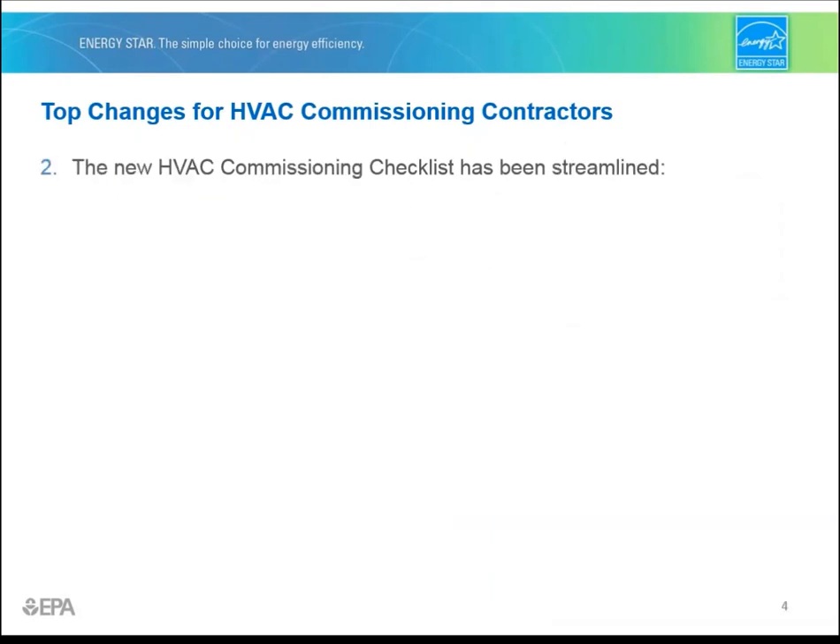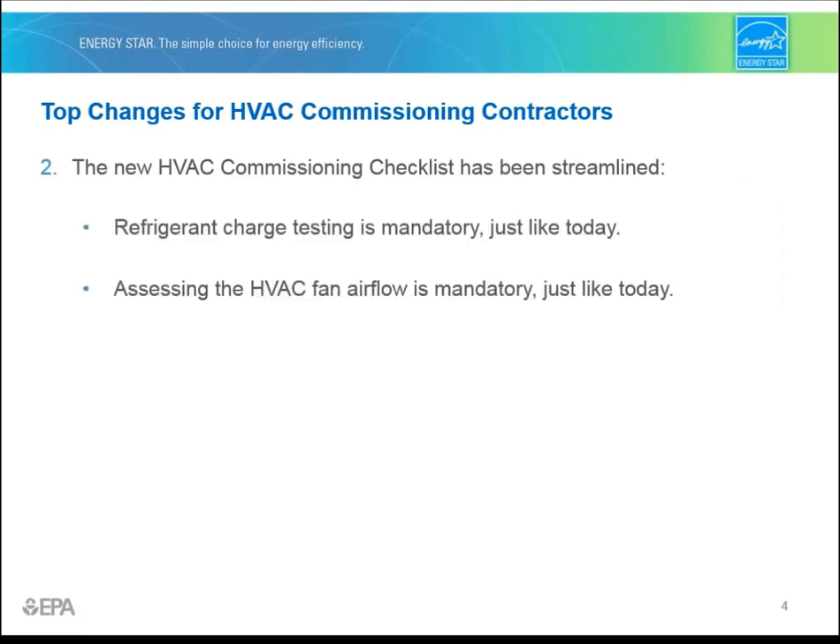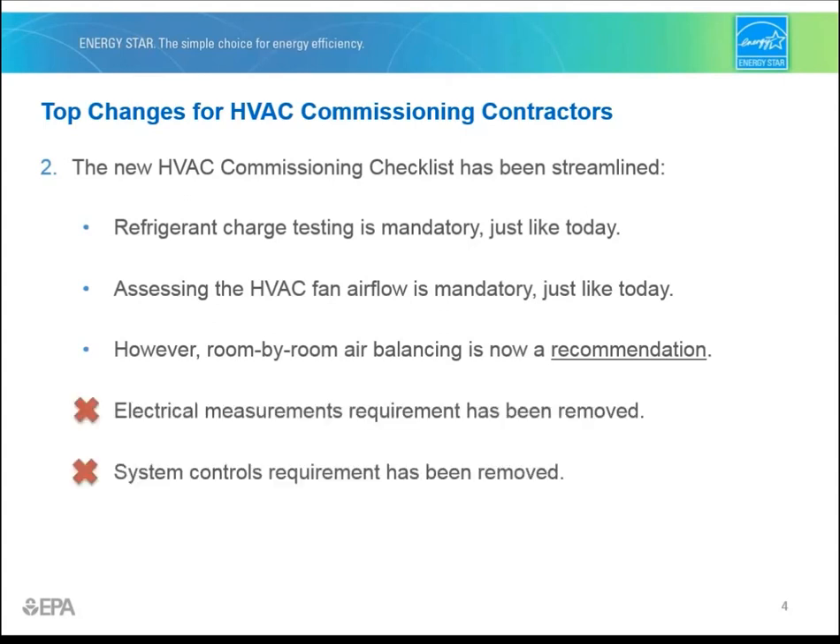Number two, the HVAC commissioning checklist has been streamlined. Refrigerant charge testing and assessing the HVAC fan airflow is mandatory, just like today. However, room-by-room air balancing is now a recommendation rather than a requirement. In addition, the electrical measurements and the system controls requirements have been removed, and the drain pan inspection requirements have been relocated to the water management system builder requirements.